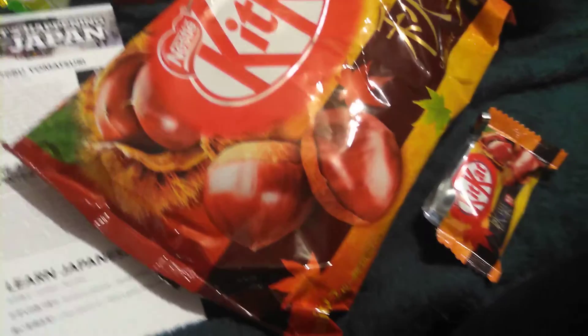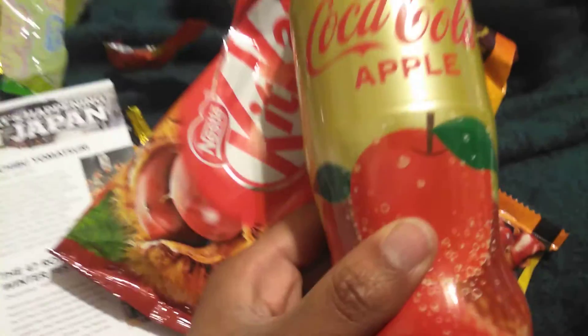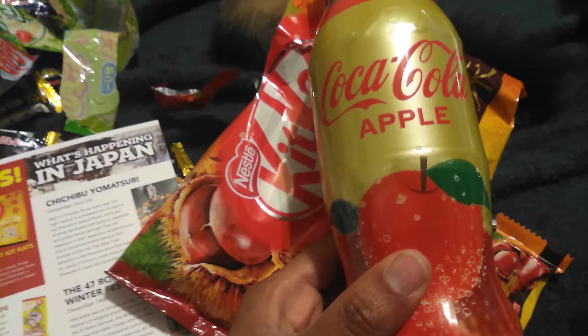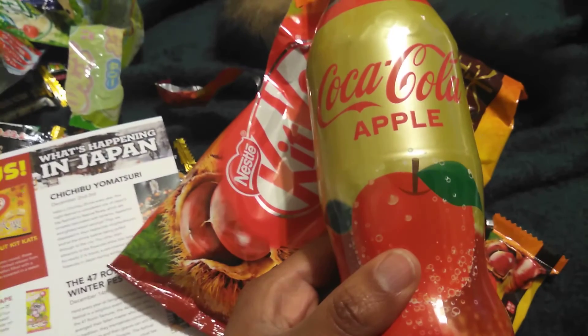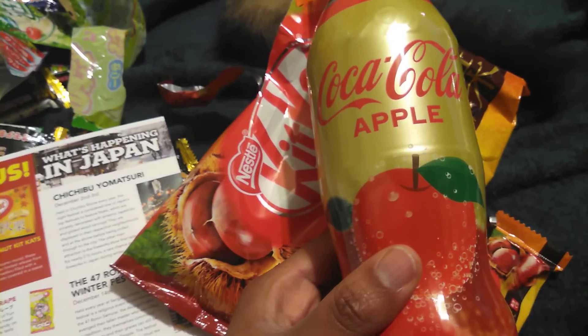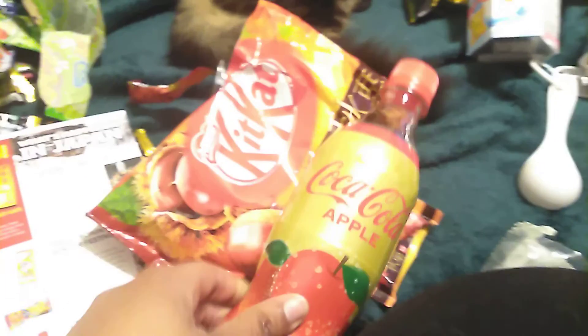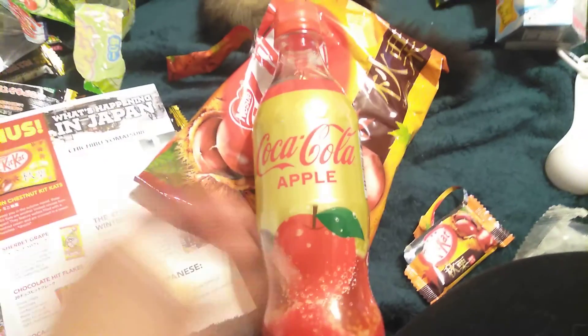Our last item in this box is our Coca-Cola Apple. Enjoy Coca-Cola Japan's latest seasonal release designed to capture the taste of fall. This drink was just launched in Japan with a rich luxurious taste. I won't be trying it right now — I will put in the comments later on when I do try it.